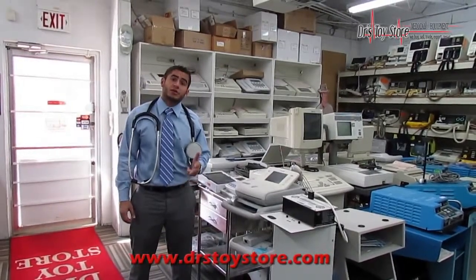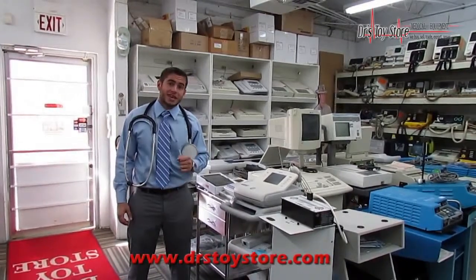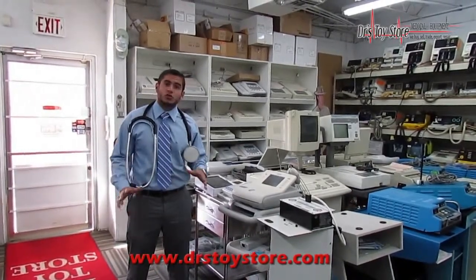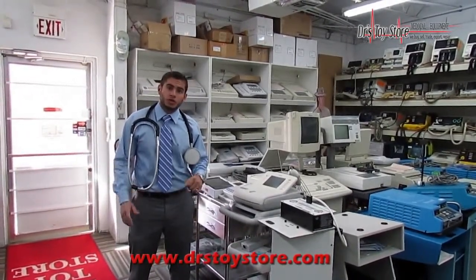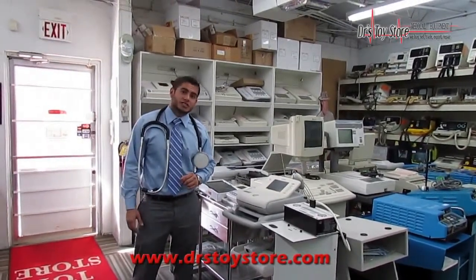We buy, repair, sell, and export medical equipment all over South Florida, all over the United States, and abroad. Today I'm going to tell you a little bit about who we are and what we do. We're 15 years in business in the market. We're a privately owned, very successful company.